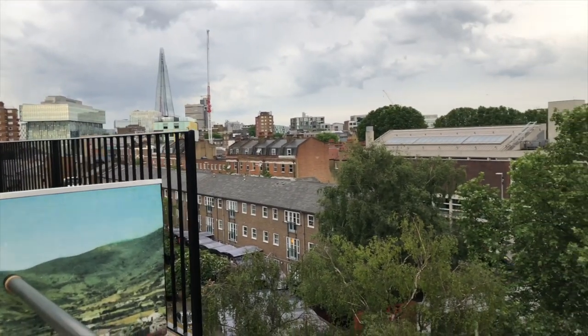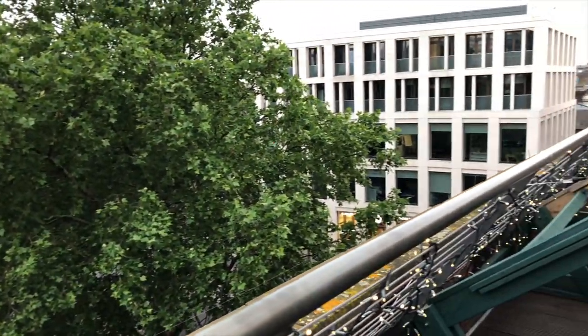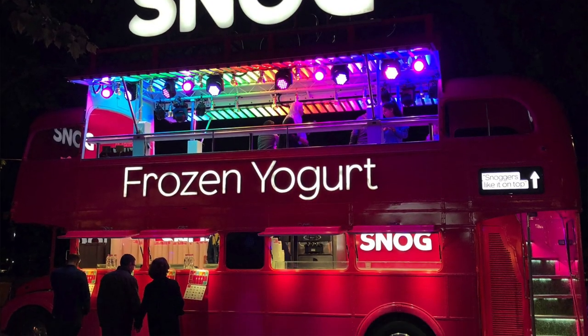Then you can move on to the more drinking end of the evening — check out some of the rooftop bars in London. There are some quite cute ones around; have your cocktails up there with the skyline in the background. Hopefully it's not raining so they won't all be covered! Then finish off your night with some frozen yogurt at Snog. They've got shops but also a double-decker bus on the Embankment. It's open until 11pm, so you can pop in for a late-night snack between bars. That sounds like a pretty good day!